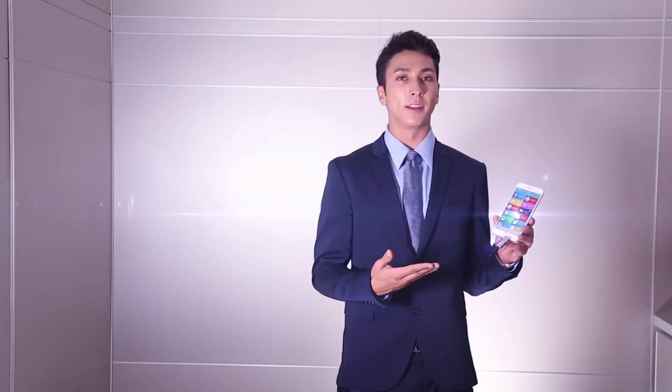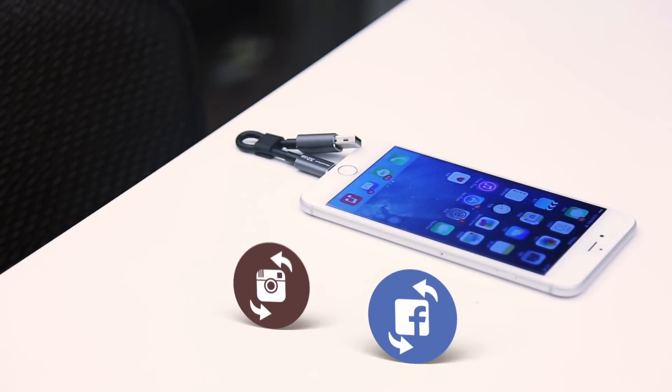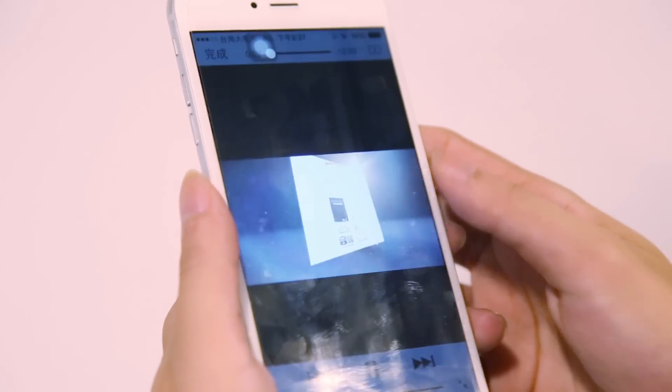Don't worry about the time it takes to download files. If you are a social media enthusiast like the rest of us, memory cable can back up the photos that you post on Facebook, Instagram, or Flickr. Furthermore, you can also access YouTube videos easily.